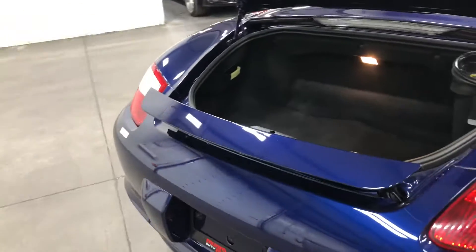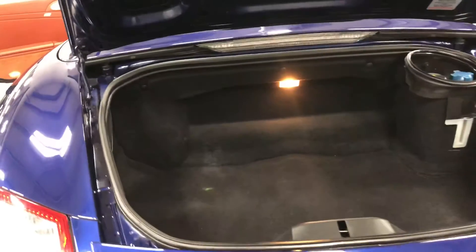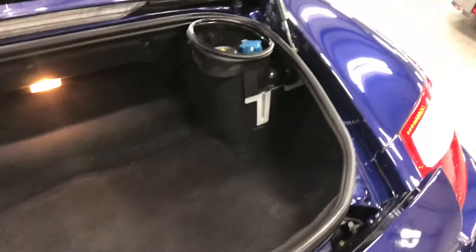Sliding back to the rear, you can see the spoiler in the up position — it's automatic, or you can manually raise it so you can see it and clean it. On the inside of the trunk, it is absolutely clean, tidy, and well-loved. Have a look underneath there — wow, what a car.